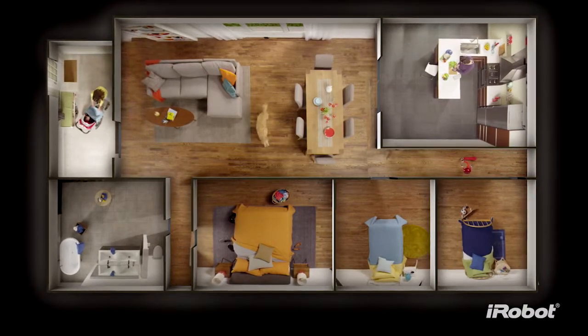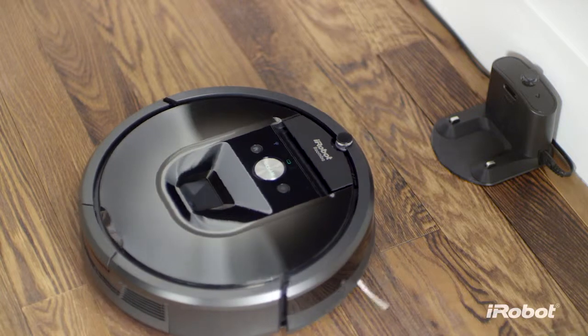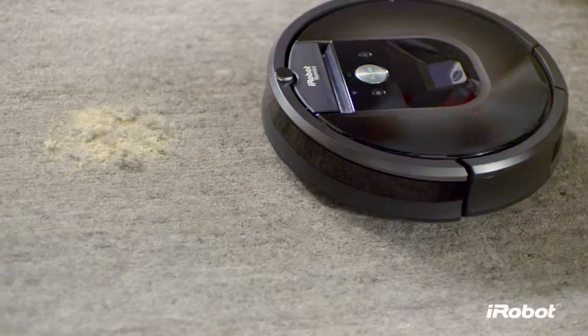So for cleaner floors throughout your entire home, at the push of a button, meet the iRobot Roomba 980 Vacuum Cleaning Robot — the power to change the way you clean.